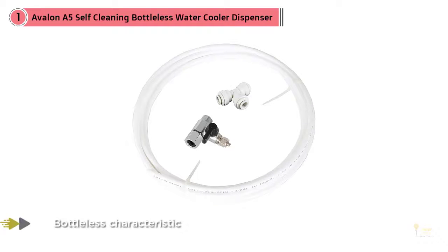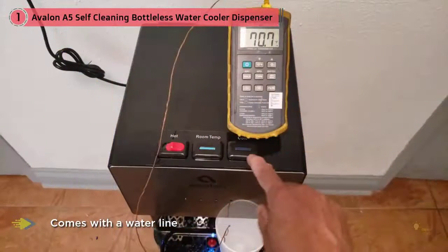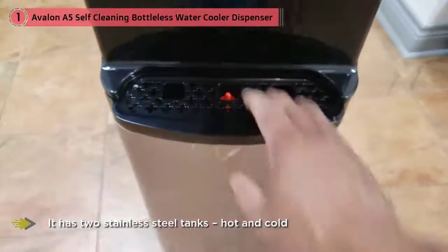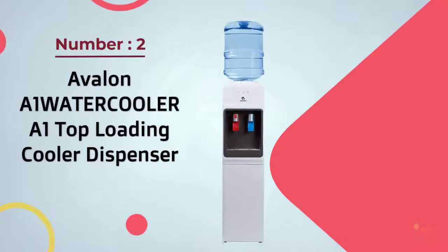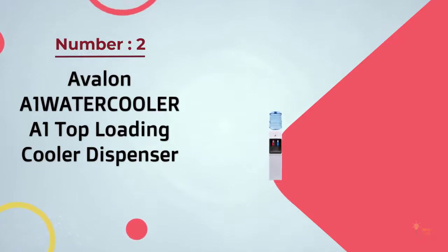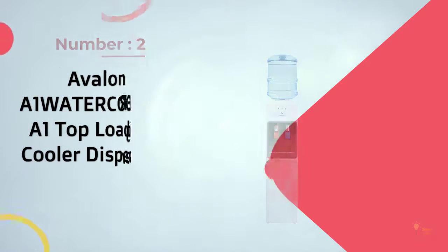One feature that makes this device valuable for the environment is the bottleless characteristic. The dispenser comes with a water line which you can hook to a sink. It has two stainless steel tanks — hot and cold. The hot tank holds one liter and the cold tank holds 3.6 liters. Both tanks refill as you dispense water, so they will generally always be full.